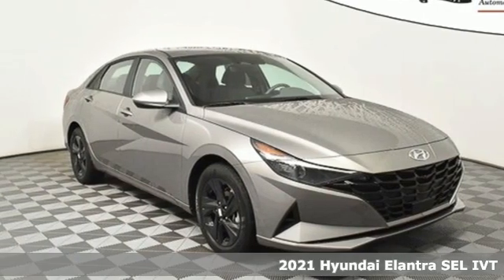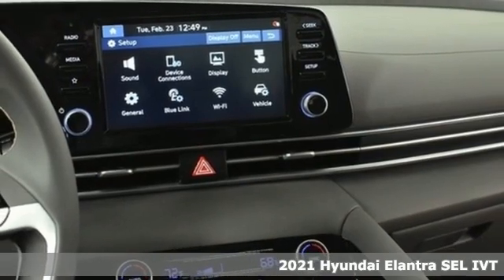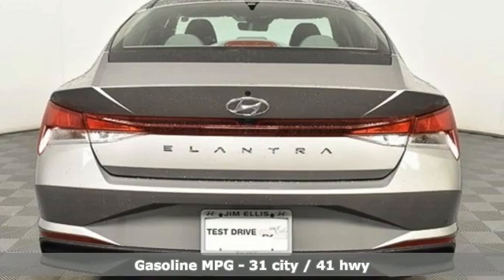Here's a new 2021 Hyundai Elantra. It's the perfect fit for your active life and the perfect opportunity to update your status. Plus it offers an exciting list of features.